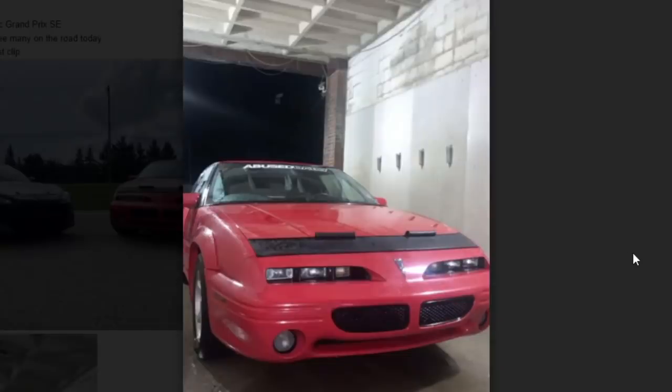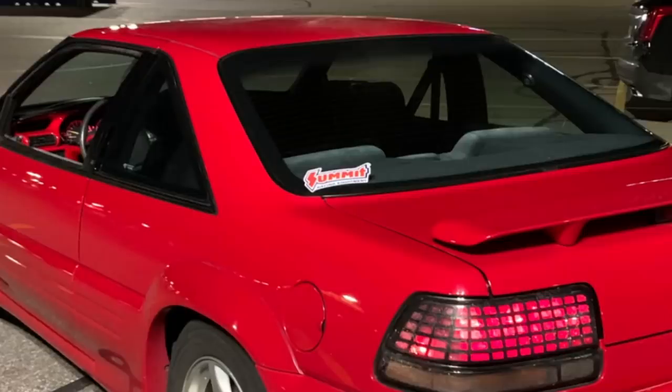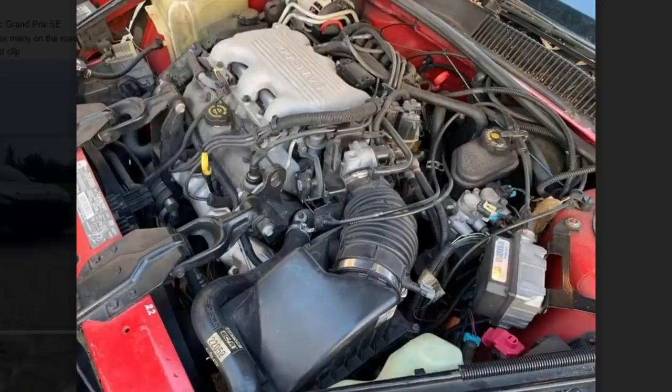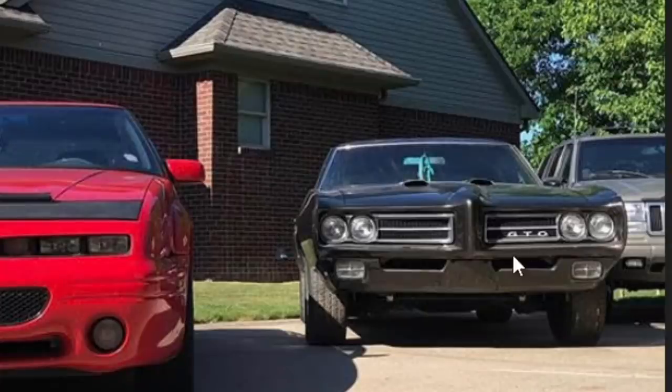It's a 1995 Pontiac Grand Prix SE and it looks like it's got a mustache — it literally looks like the Pringles guy. Eyes, mustache, mouth, some dimples. Get that Summit Racing sticker off there. Oh, he's got a racing stripe on it now — I spoke too soon. It's a unique car; you don't see many on the road today, I'll give him props for that. I don't think I've ever seen one in real life. The GTO in the background though — that's sick.